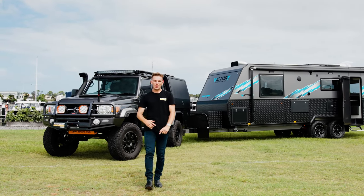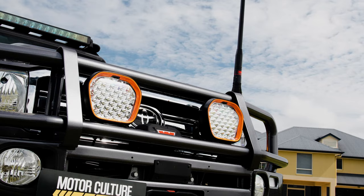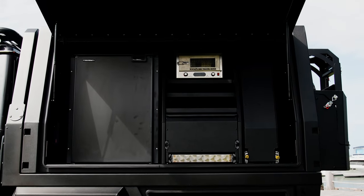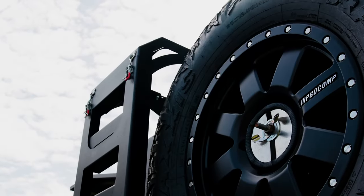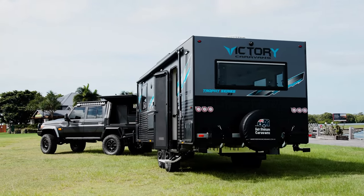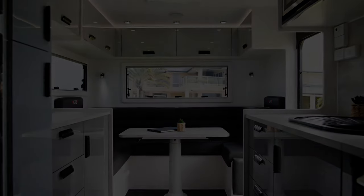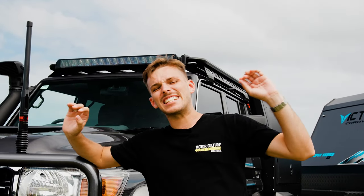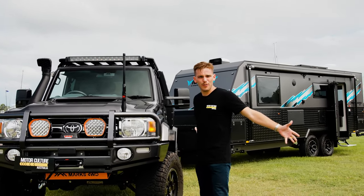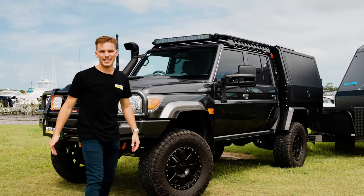I'm Jake, welcome back to Motorcogs TV and welcome to our 79 Series and caravan combo. I'm not gonna lie straight off the bat — I am a sucker for a 79 Series and this one just does it for me. This is the type of machine that I dream about at night time. It's fully modified as you can see, and first things first, it's gone through that second stage manufacturing process, meaning that everything you see right here is completely legal.